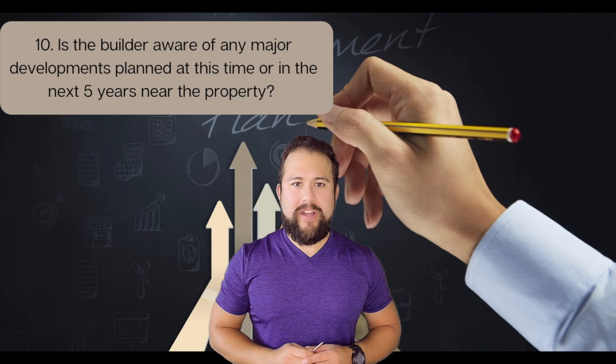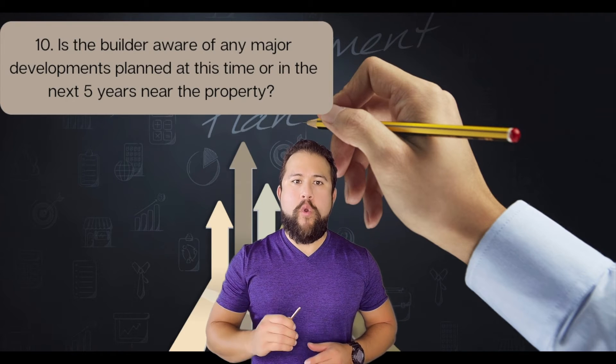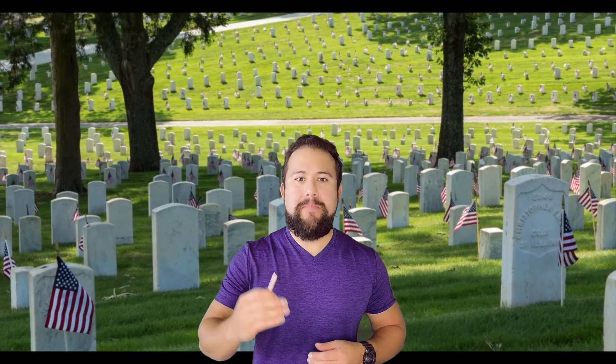Number ten: is the builder aware of any major developments planned at this time or in the next five years near the property? For example, any plans for a cemetery to be built in the back of the home?